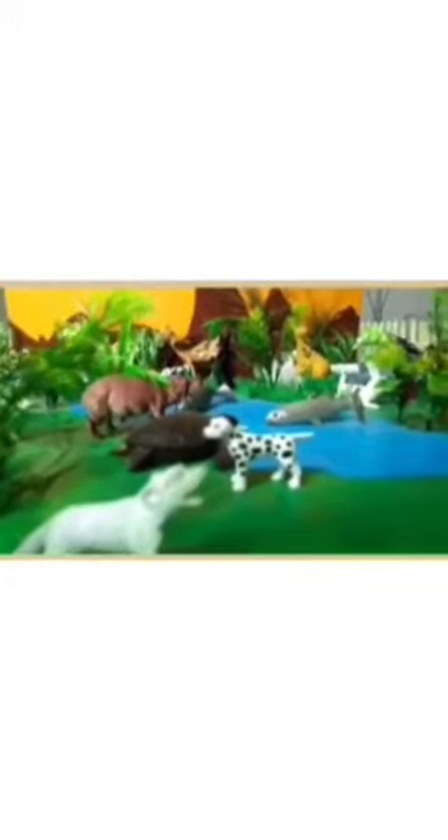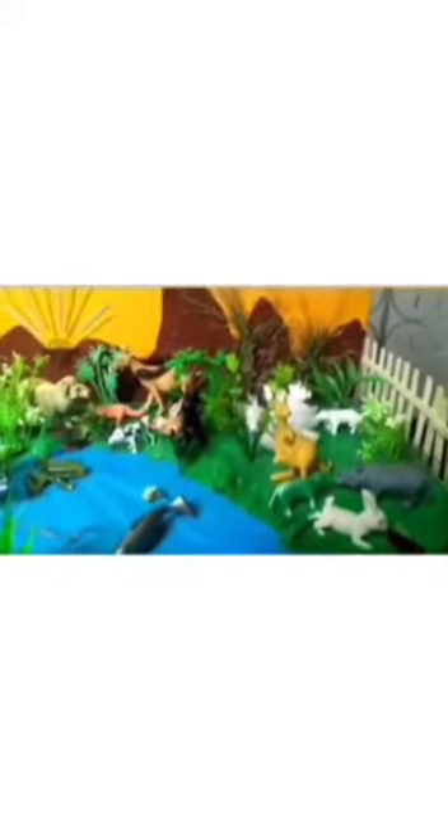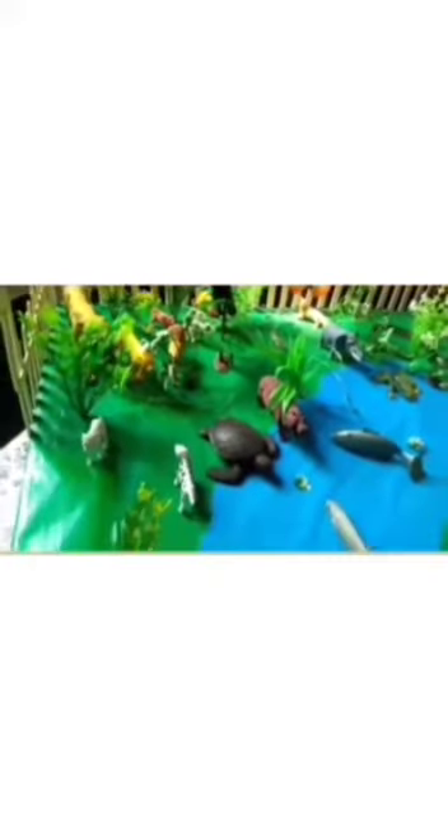Hello, children. Welcome to Animal Kingdom. Children, see there are so many animals in this kingdom. Yes, you can see. There are so many animals. So, today we will see some animals also. So, let's start.